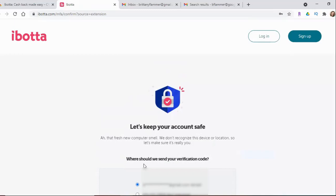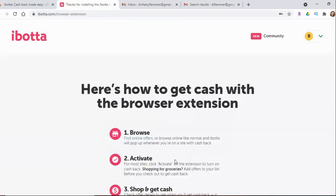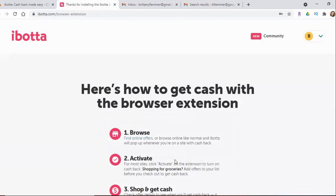Now this is my very first time logging in with this account, so it's going to have me verify either by email or they can send a text message. It does not normally do this — it's just for the first time it'll ask you to verify, and it should only have you do that the very first time.